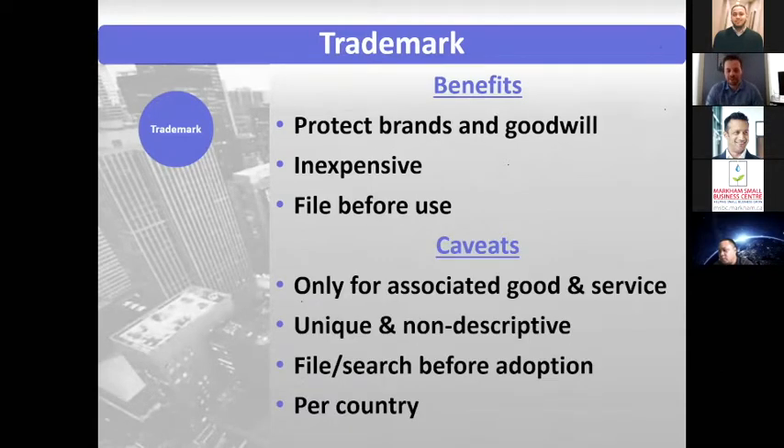One caveat is that a trademark is only good for the associated goods and services. You can't come up with a name to sell chairs and then expect to stop someone from selling cars with that name. You're limited by which goods and services you associated with the mark, and creating those goods and services descriptions is an area where finesse and expertise goes a long way.